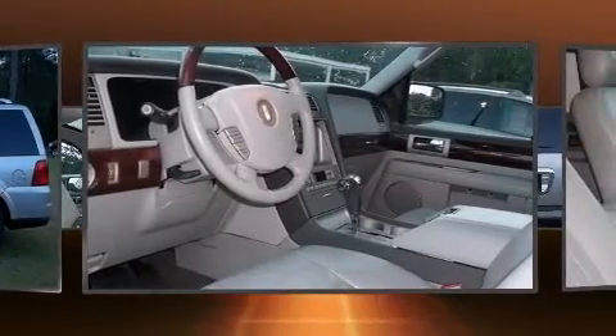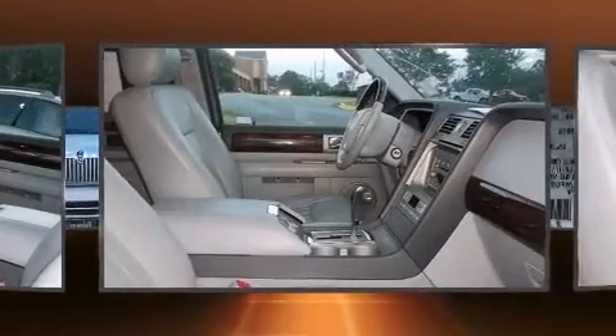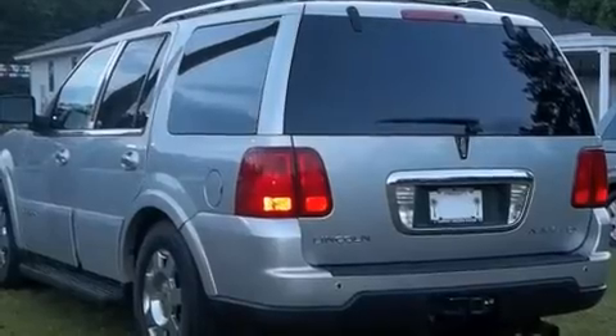A wealth of standard features means that you no longer have to sacrifice, like leather upholstery, a built-in garage door transmitter, power front seats, a trailer hitch, and one-touch window functionality.